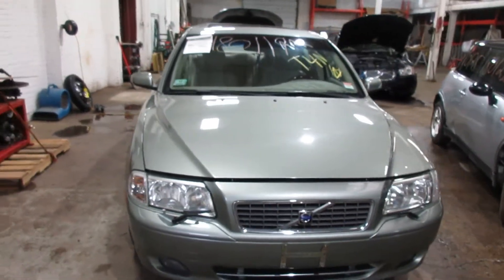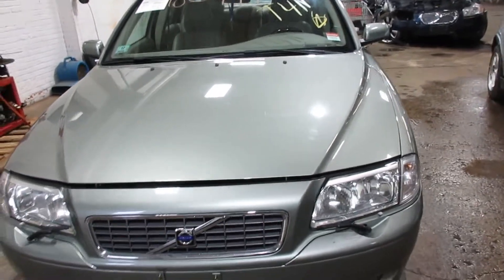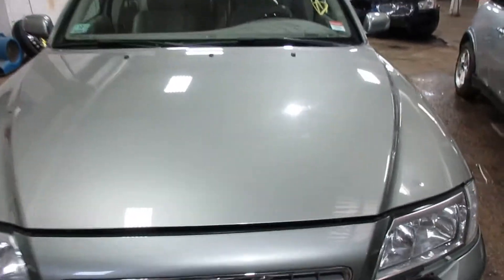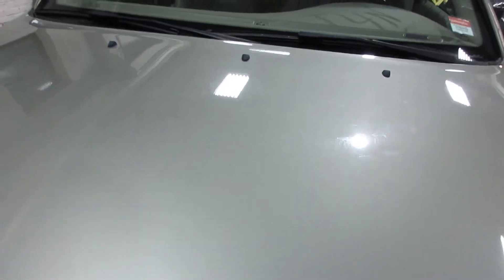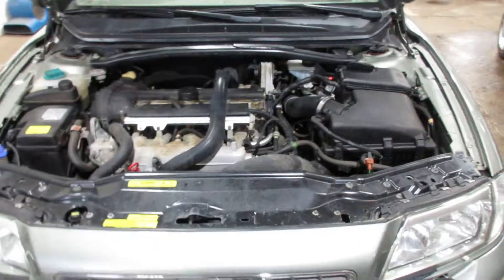Hello and welcome to Tom's Foreign Auto Parts. Here we have stock number 180119. It is a 2006 Volvo S80 with a 2.5 liter turbo motor. The vehicle is front wheel drive with an automatic transmission.